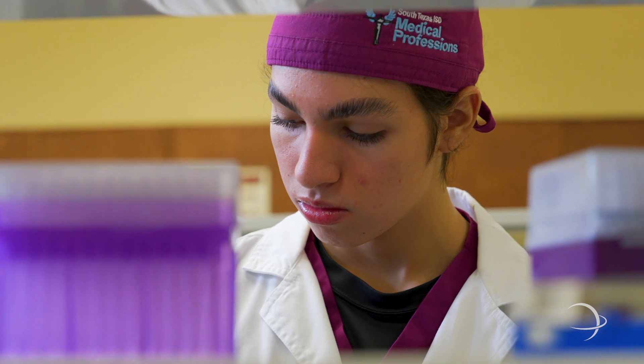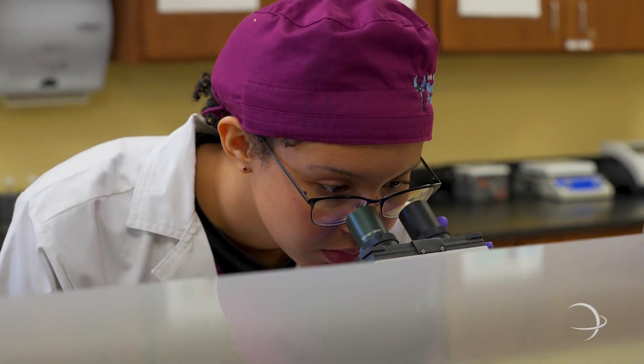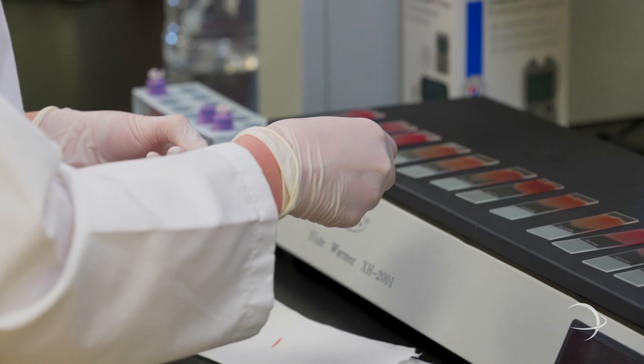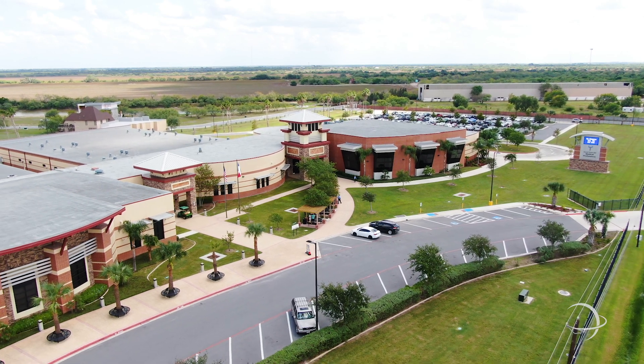In this program, the students complete over 120 hours of clinical laboratory assistant rotations, which allow them the opportunity to take the exam awarded by American Medical Technologists. I sincerely trust that the insights shared with you today have provided you with valuable perspectives and encourage you to consider opting for biomedical science this upcoming enrollment season.